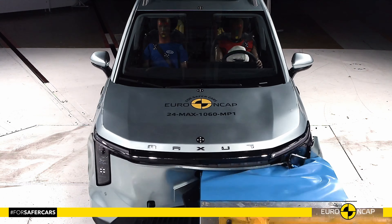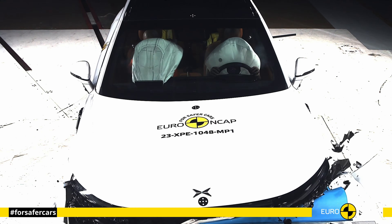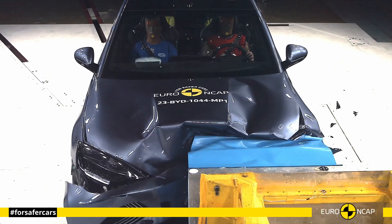Hello everyone and welcome to the car crash test channel. We decided to compare the most important 11 Chinese full electric vehicles in the Euro NCAP crash test.